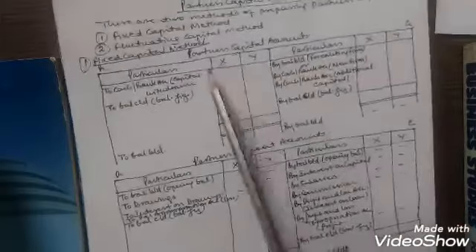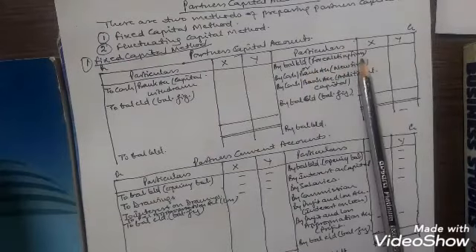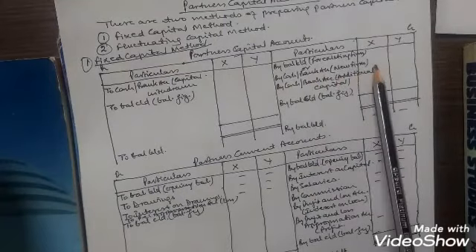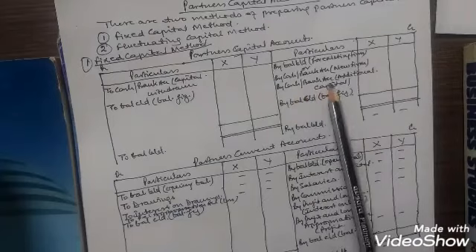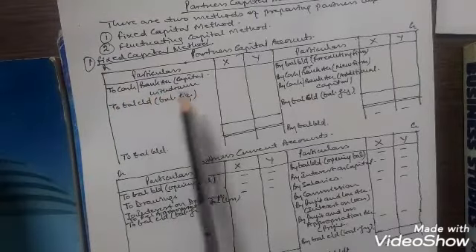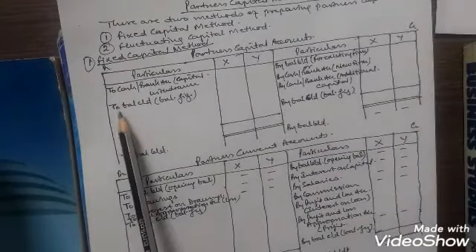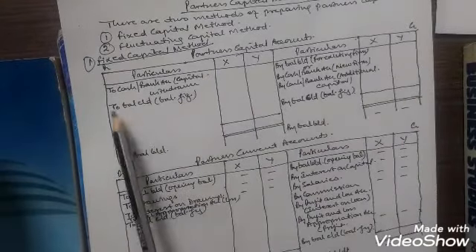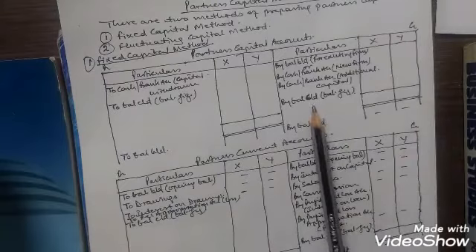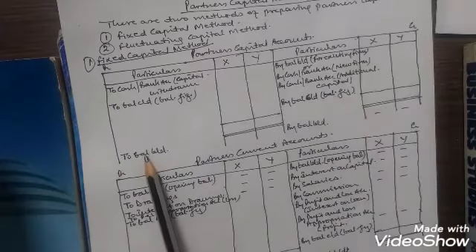In the partners capital account, on the credit side: by balance brought down if the firm is an existing firm, or by cash or bank account if the firm is a new firm. Again, by cash or bank account if additional capital is introduced. On the debit side: to cash or bank account if the partners withdraw capital. Then it will be balanced. If the balance comes on the debit side, it is two balance carried down and will be brought down on the opposite side. If the balance comes on the credit side, it will be by balance carried down and brought down on the opposite side.